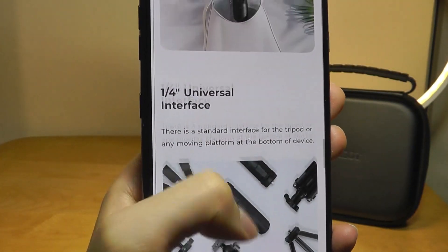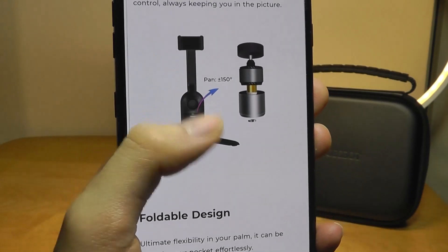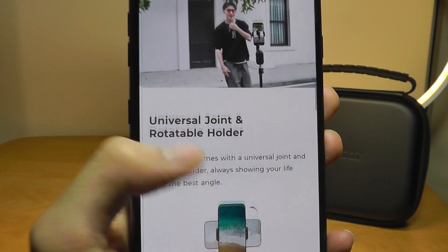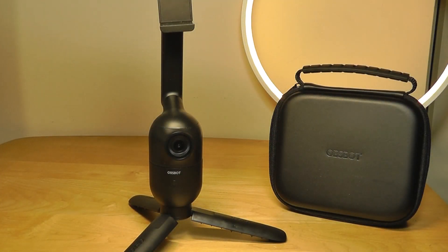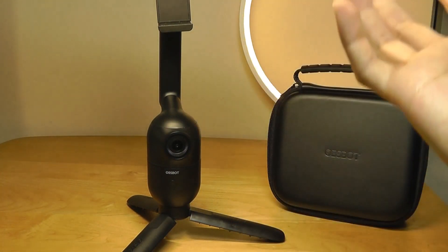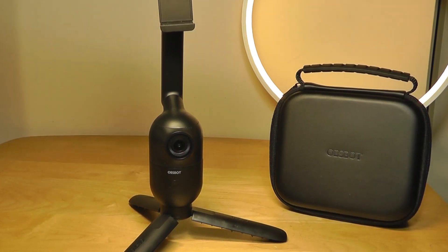One thing to keep in mind is the tracking here is really a 360-degree axis, so it's kind of like a simplified version of a gimbal. You won't have the ability to actually pan up and down for the footage. When you pop your phone in there, it will spin, but it can't move higher if you suddenly jump up, for example, unless you're further away.